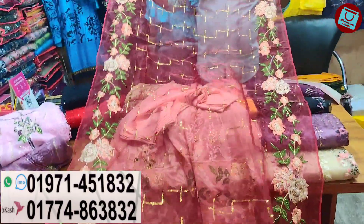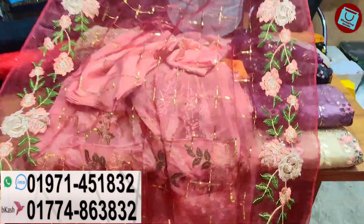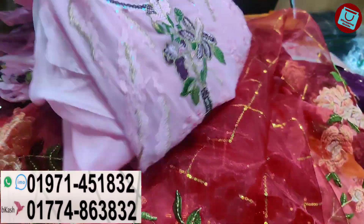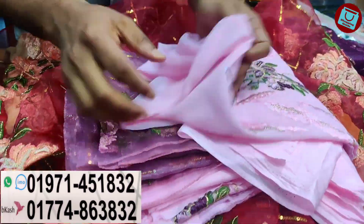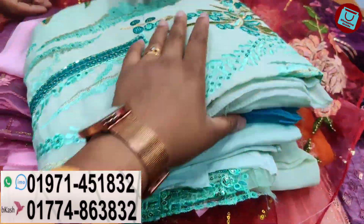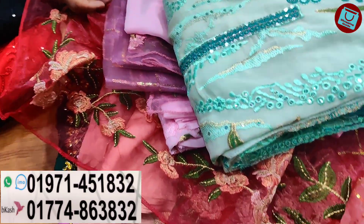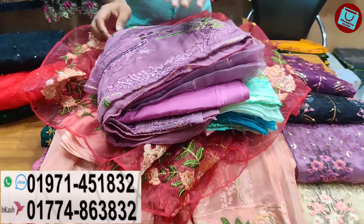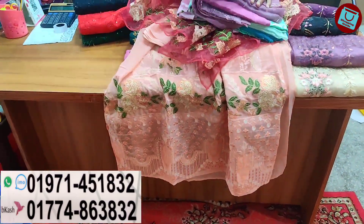This is the best color. This color is full matching and the price is right for the color. Next collection.